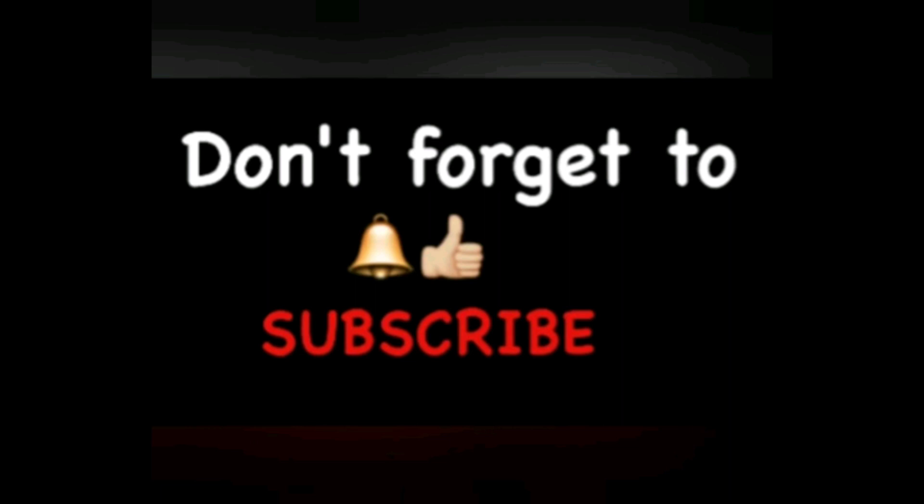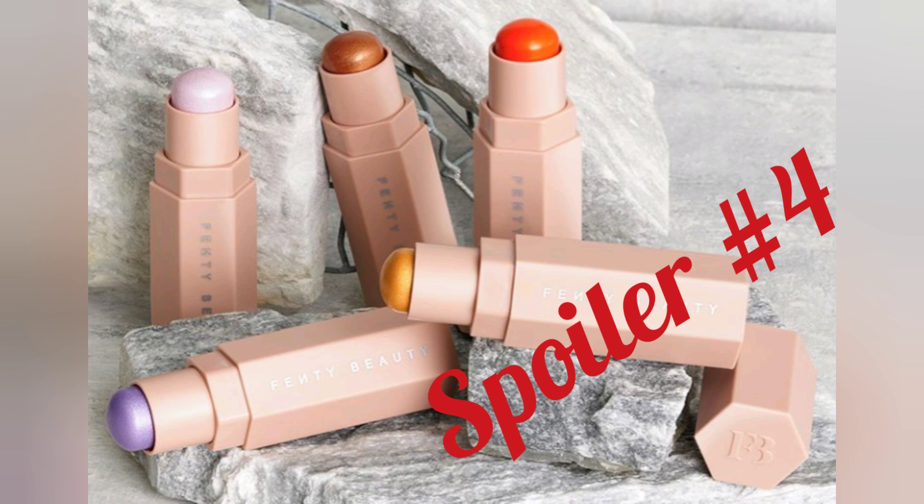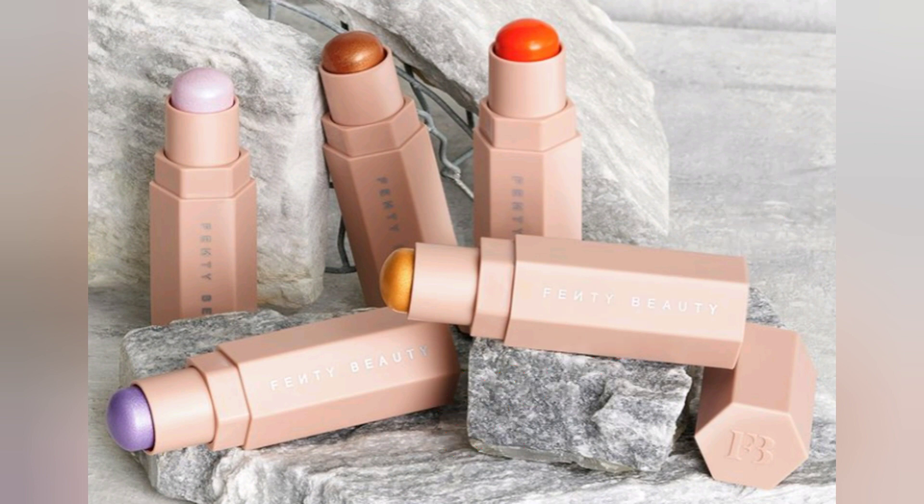Let's get into the spoiler. Here's spoiler number four. This is the newest spoiler that was released today on Instagram. We will be receiving the Matchstick Shimmer Skin Stick. You'll be receiving one of the five luminous shades.